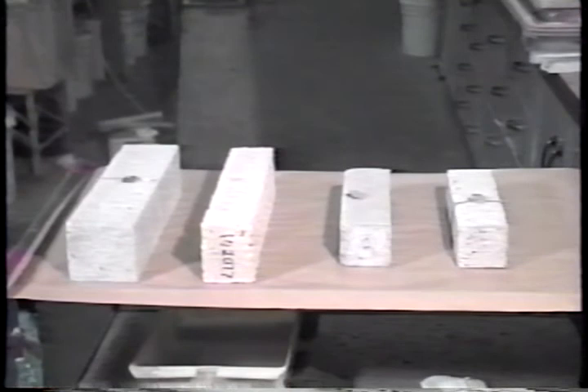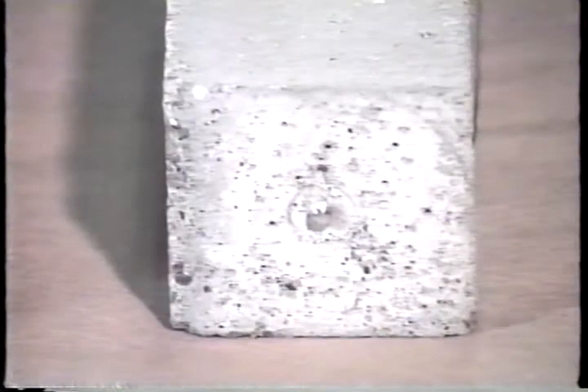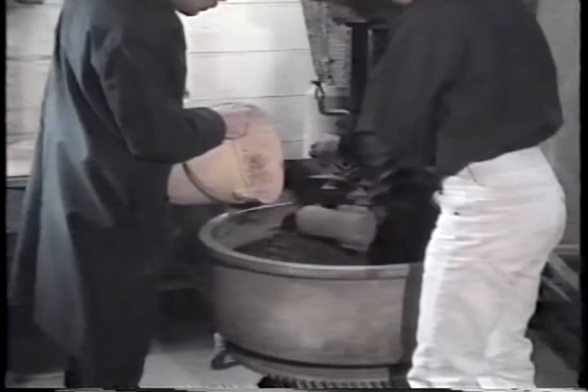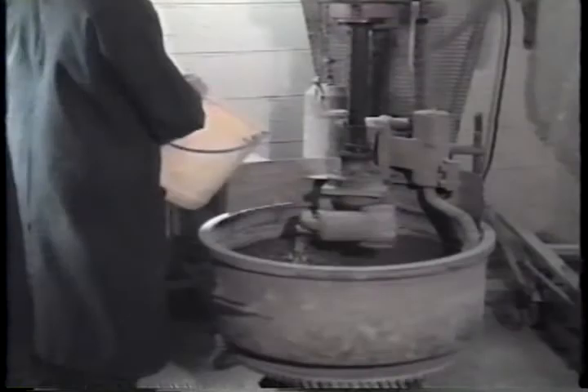The test calls for concrete specimens in the form of prisms, ranging from 3 to 5 inches in width and depth and from 11 to 16 inches in length. As an option, stainless steel gauge studs for measurement of length change during testing can be cast into the specimens. Concrete for the test is produced in the lab using standard procedures. If different aggregate sources are being compared, they must all be batched in the same moisture condition prior to mixing the concrete.